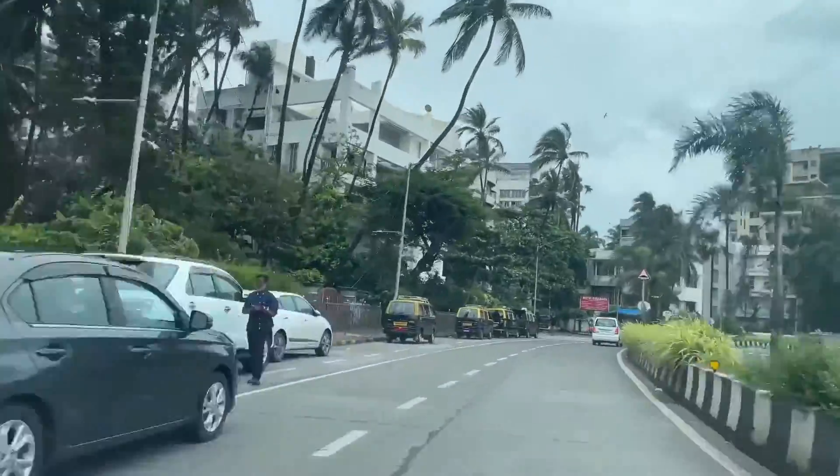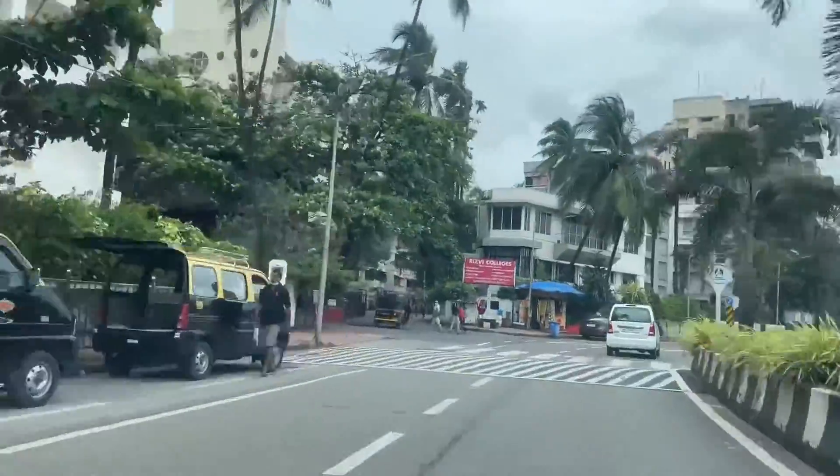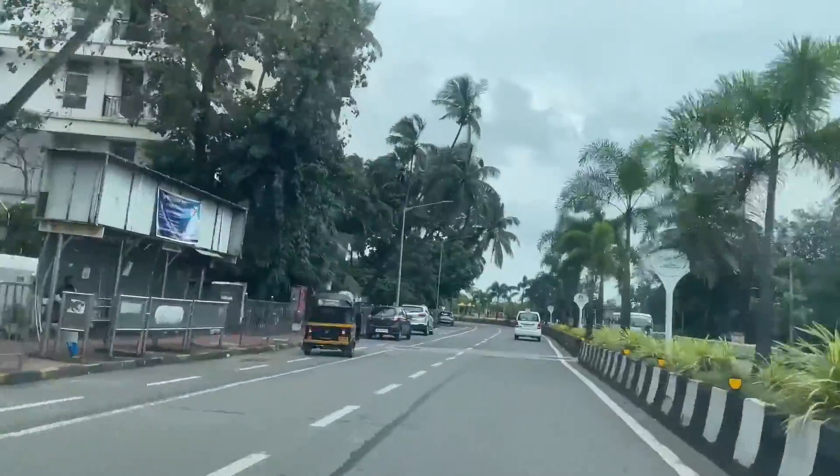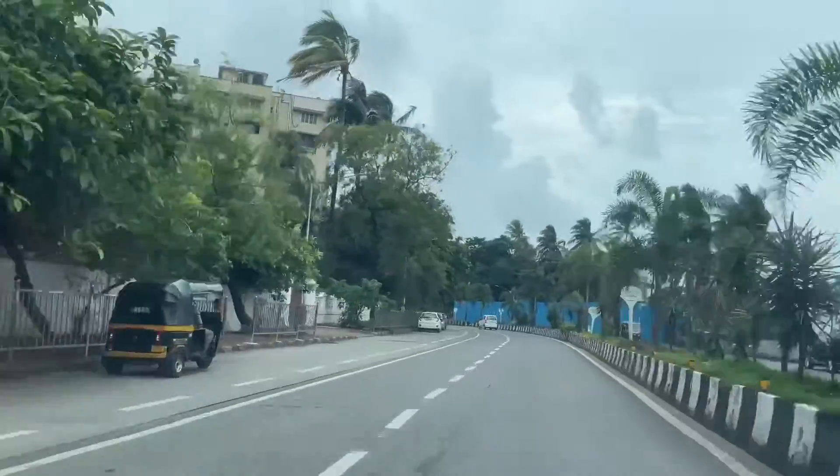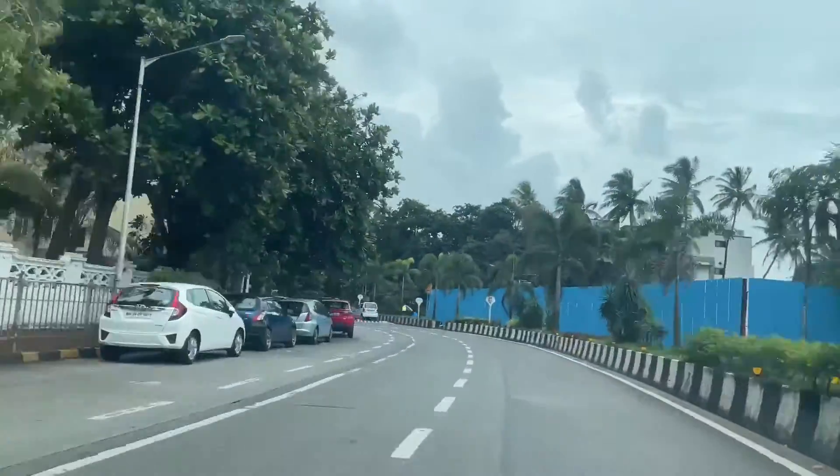Hey guys, welcome back to Food and Travel with Festive Forever. I'm Tejasvi and today we are in Khar. The restaurant we are visiting today opened somewhere in January and it's been quite famous with celebrities as well. Today we are visiting Tori, which serves an unbelievable Asian Latin food. I guess it's going to be a fun experience, so let's go inside.